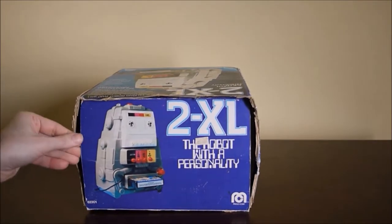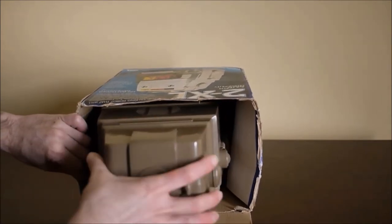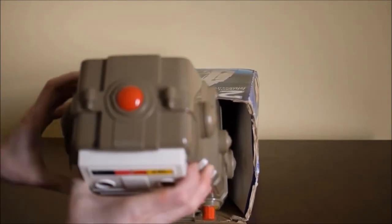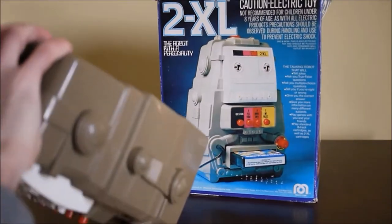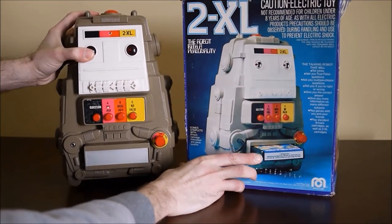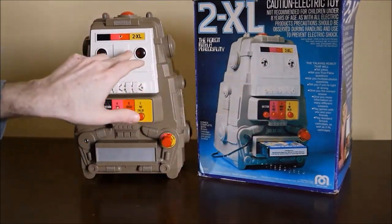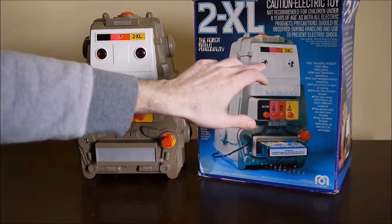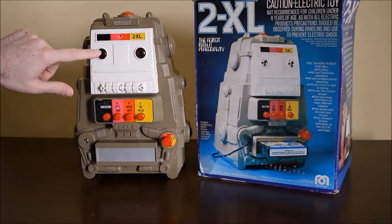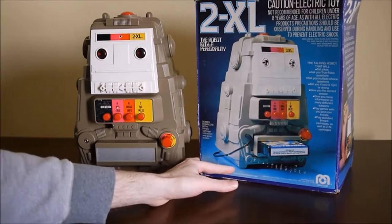I think my parents bought this in 1980. They made it through 1981 and did a slight redesign, although the box is from 1978. You can tell the eyes look different. The original had kind of a mirror eye with a little red light next to it, and this model has the full red eyes — these blink quite a bit when he's talking.